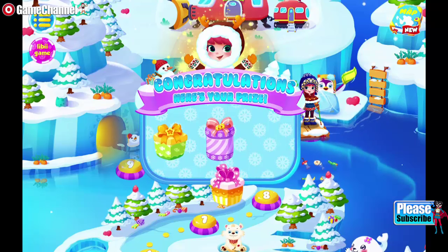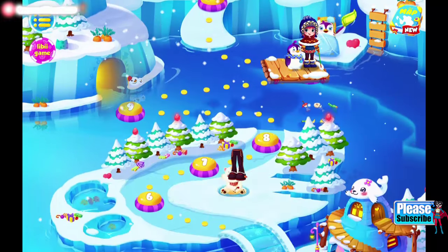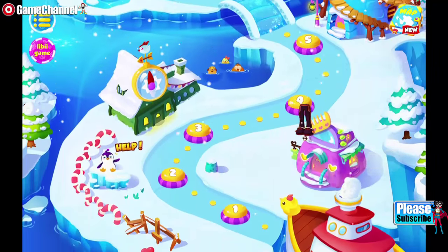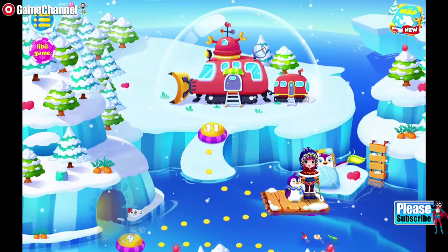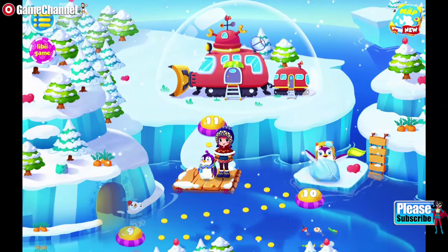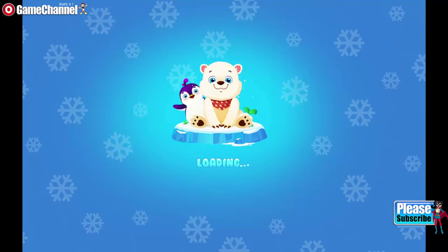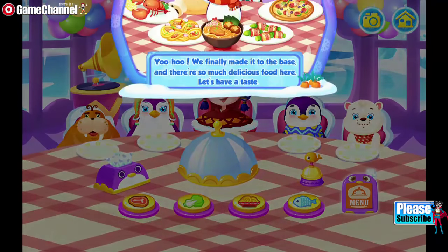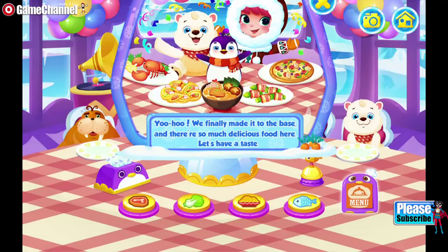Wow! This frozen land is filled with dancing snowflakes. So beautiful! Yahoo! We finally made it to the base! And there's so much delicious food here! Let's have it!